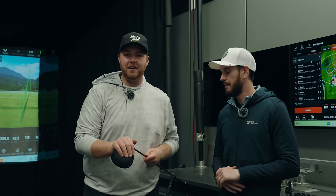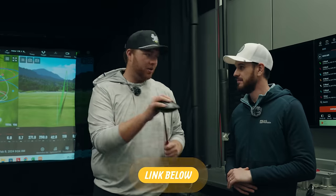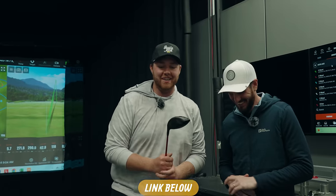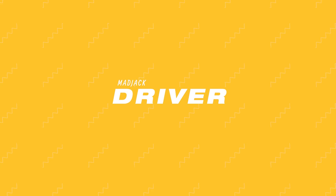We're all dialed in with the Cobra Dark Speed LS. This thing is nuts — the whole experience is nuts. It's down to a T to the RPM. If you want to come get fit, check out Cool Clubs for yourself — link down below. 25% off if you book before Father's Day or tell them the Busta and Jack boys sent you. They've got locations all over the country. It's a great Father's Day gift, so go check it out and get Dad dialed in.